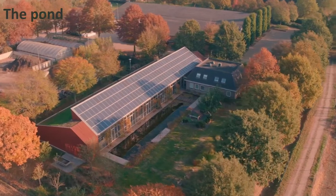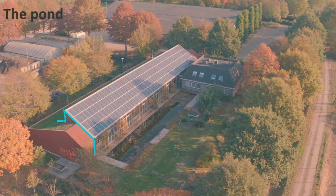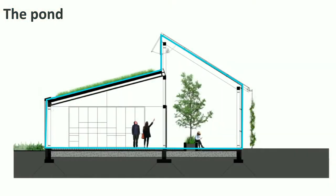Here is the building again, and its section. Here we see the winter sun again coming in. And this is what happens with the pond in front.